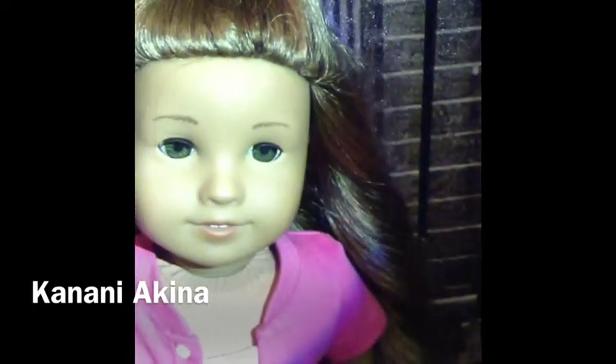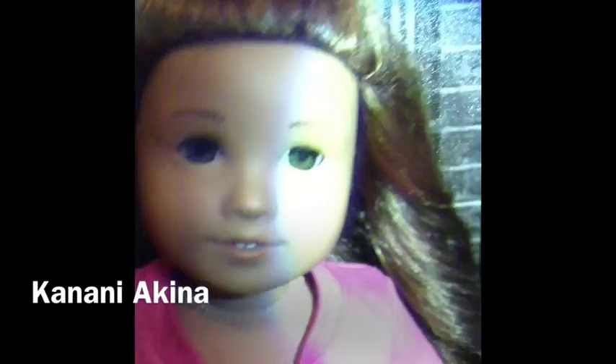My third doll was Kanani Akina. She is so beautiful and I love her eyes — she has the prettiest hazel eyes ever. My spotlight is a flashlight, so sorry about the lighting, but they're just such a pretty color and her hair is really pretty. It's kind of frizzy though, and I really like this outfit on her.